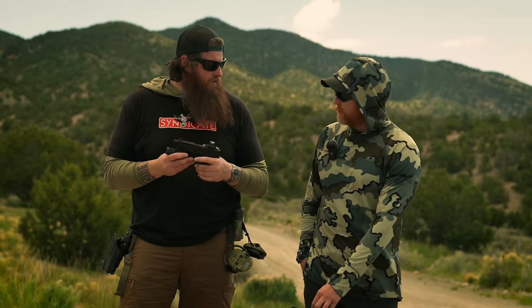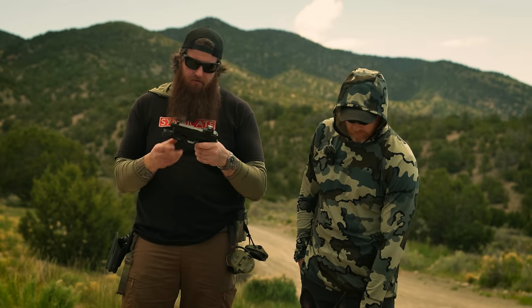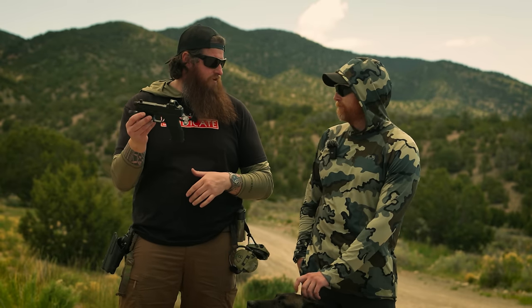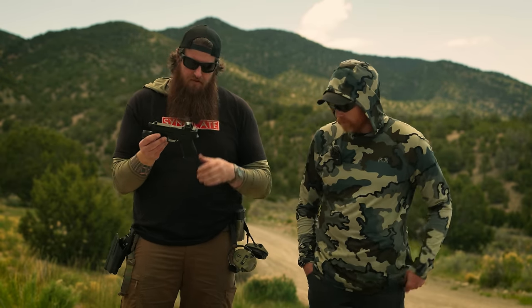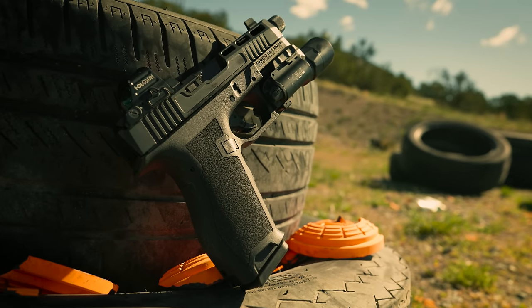Let's get into the features of this — we're going to work top down. You can tell this is a Glock clone. The grip is a little different, but otherwise it looks like a Glock. We met each other at the height of the Gucci Glock craze.